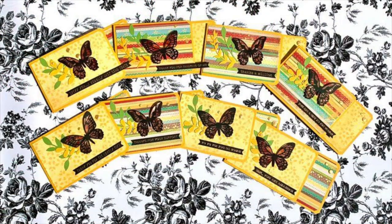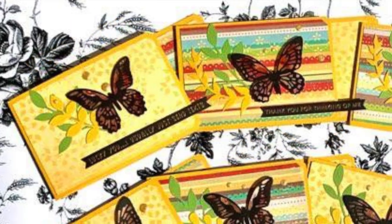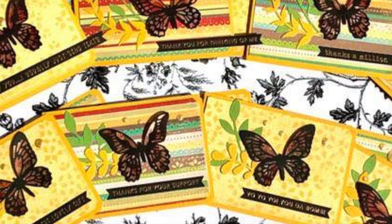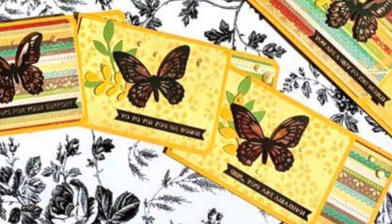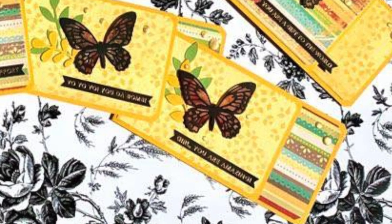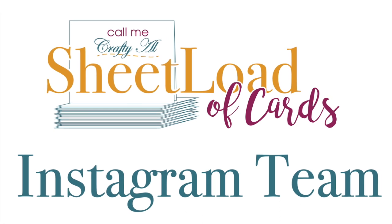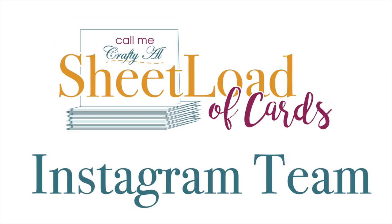Last up on the YouTube team is Amalia of Cool Cakes and Crafts with Amalia. She has those beautiful butterfly and floral focal points, and I like how she has rounded the edges over on the right side.